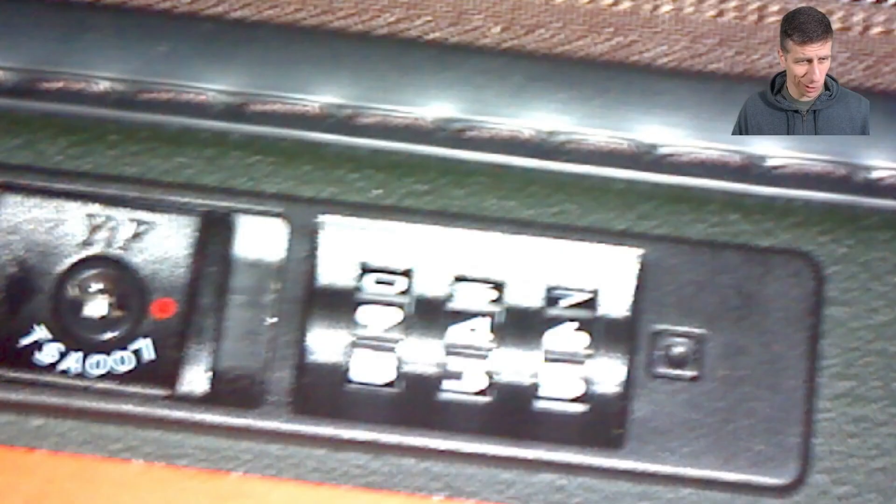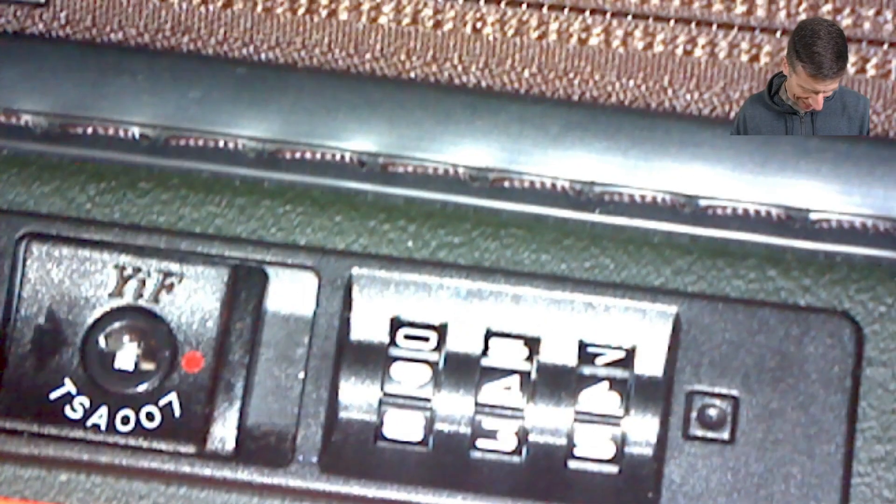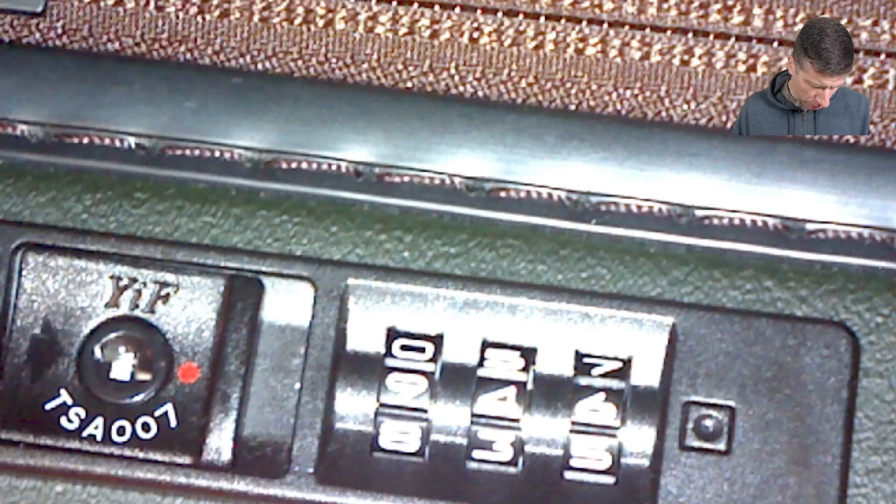Now surely it must be harder with my expensive luggage here, right? This was at least twice as expensive as my wife's, so certainly it's more secure, right? The answer is no. We can do the same kind of thing here.